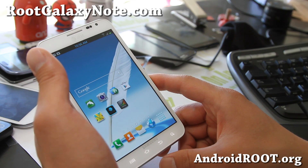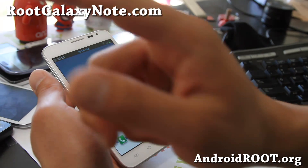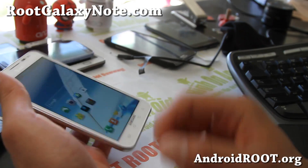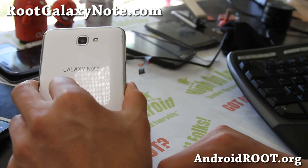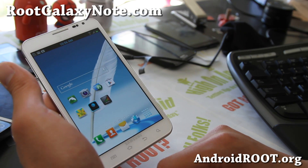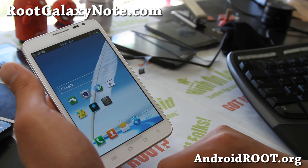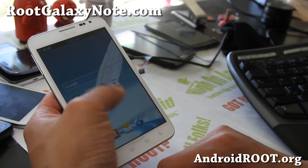Thanks for watching this video. If you like it, don't forget to hit that like button, the subscribe button, and share this with your friends on Twitter, Facebook, or Google Plus. If you have a Galaxy Note, don't forget to sign up for my email list at rootgalaxynote.com. We update you once a week with ROM of the week tips, hacks, and more — and it's a great way to get in contact with me if you have trouble with your phone.